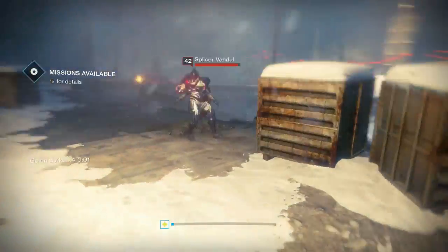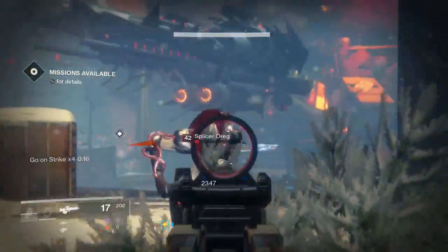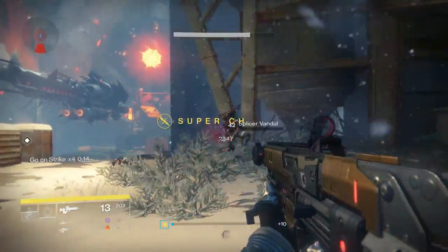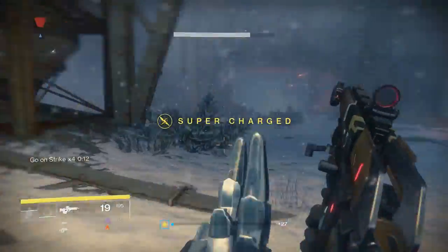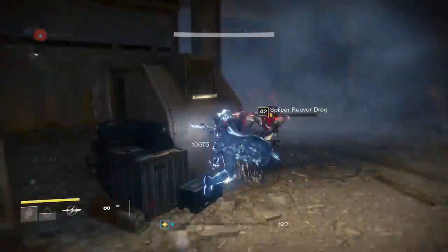Hey guys, Scare9ine here and welcome back to my channel. Last week I did a video covering 5 hidden meanings and references in weapon names within Destiny and you guys seemed to really enjoy it, so I thought this week we would go back and do the same thing but for exotic armor pieces within Destiny. So let's go ahead and get into it.